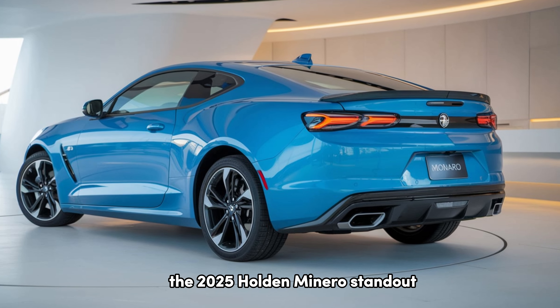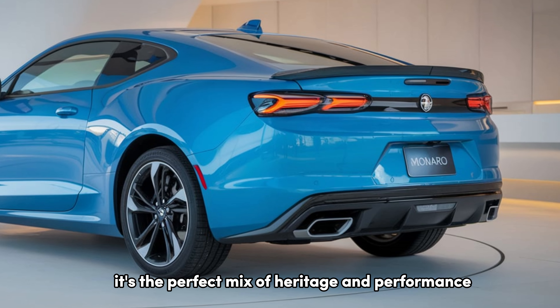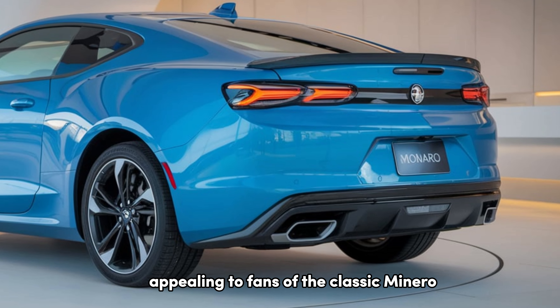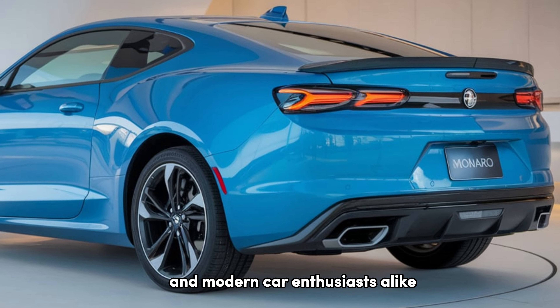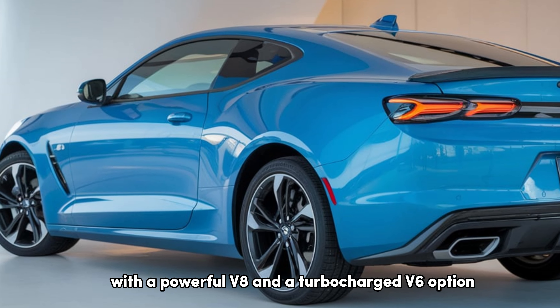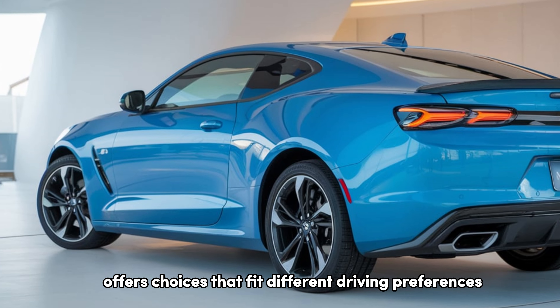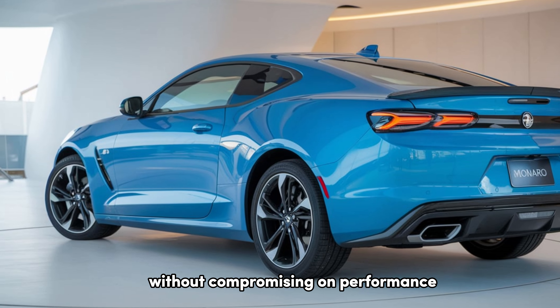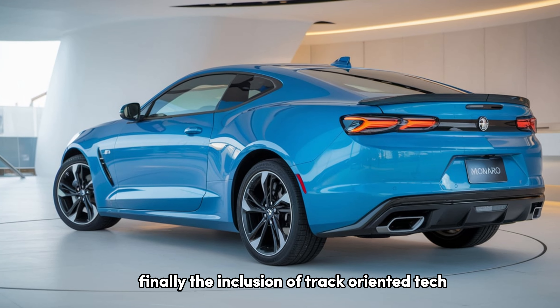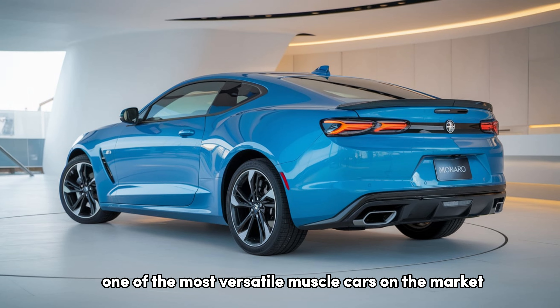So what makes the 2025 Holden Monero stand out? Firstly, it's the perfect mix of heritage and performance, appealing to fans of the classic Monero and modern car enthusiasts alike. Secondly, with a powerful V8 and a turbocharged V6 option, the Monero offers choices that fit different driving preferences without compromising on performance. Finally, the inclusion of track-oriented tech combined with a balance of comfort and sportiness make it one of the most versatile muscle cars on the market today.